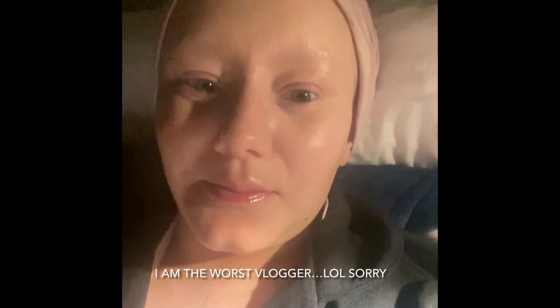I'm going to cut off the vlog here — this is part one — and then next week I'll do a part two where hopefully my drains will come out and to show more of the healing process. Thanks so much for watching, bye.